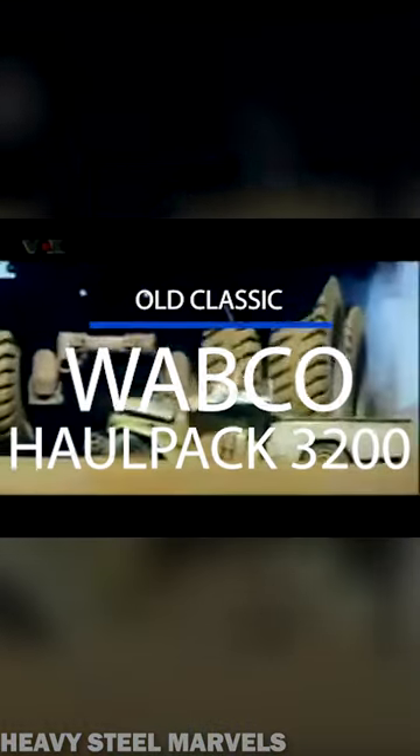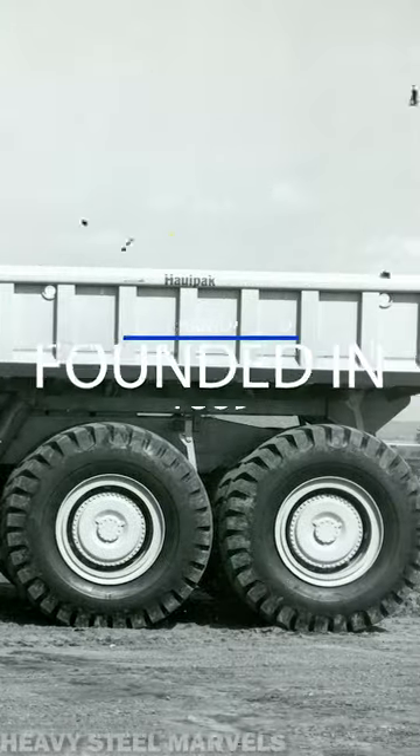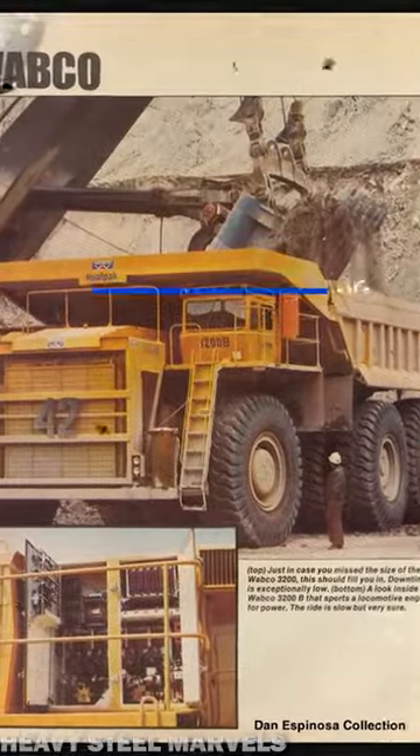The Wabco Haulpak 3200 was a mining truck produced by American manufacturer Westinghouse Airbrake Company. Six of these giant trucks came out of the factory as prototypes back in September 1971.